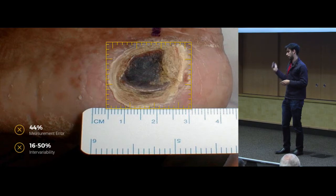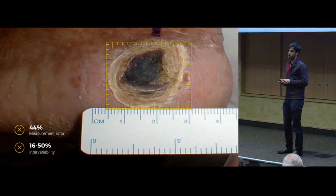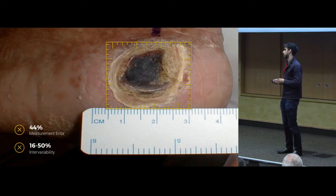In fact, as you can see on the slide, there is a 44 percent error rate with a single provider measuring a wound. And more concerning is that when two different providers measure the same wound five seconds apart, they'll actually register almost 50 percent error rates. There's just really no consistency and there's a ton of noise in this field.